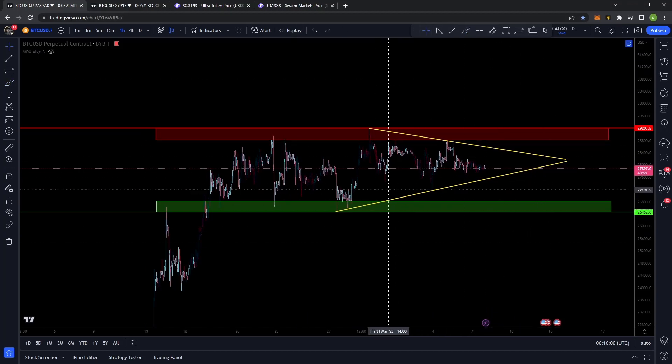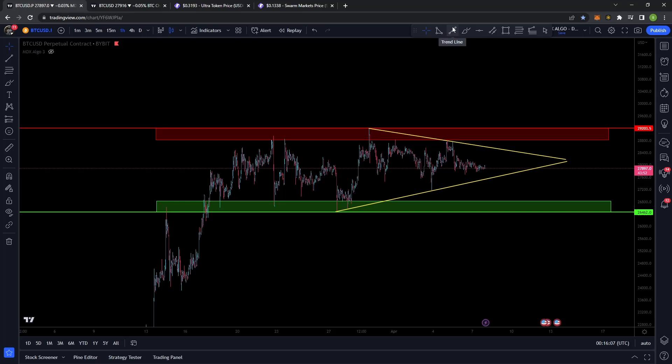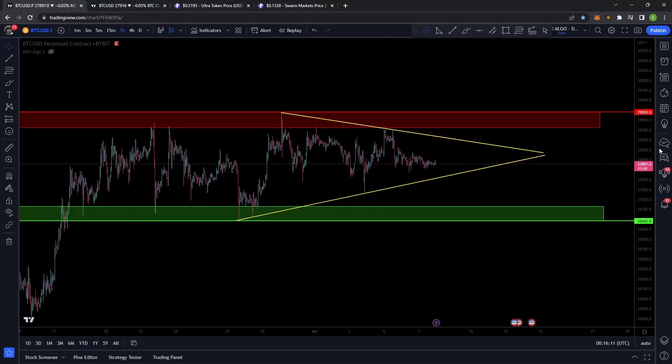Obviously that doesn't have to happen. There are some bearish divergences on some time frames and that sort of thing, so there are a few things to be cautious of. But this is one little pattern that I'm going to have my eye on. This is an hourly chart here.